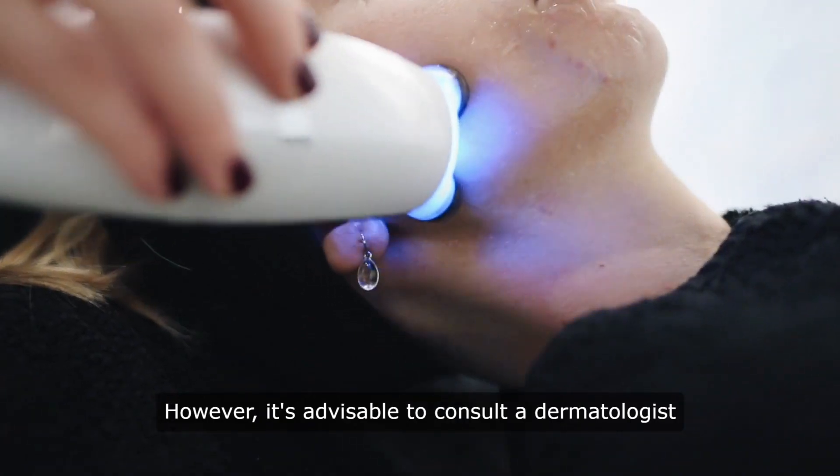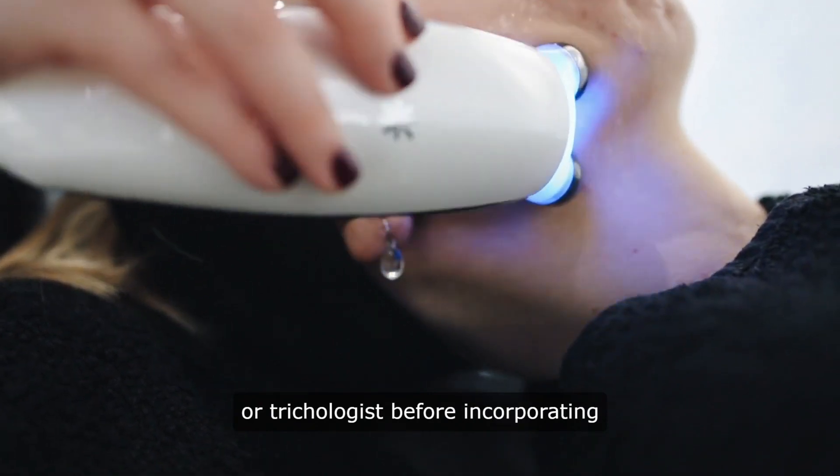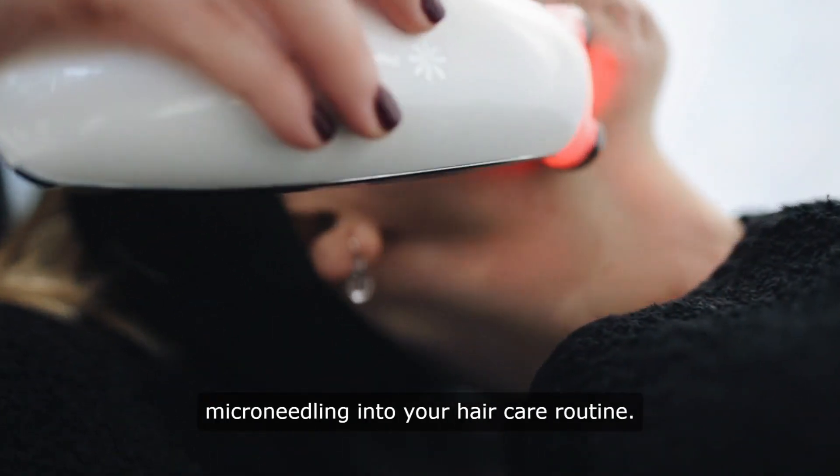However, it's advisable to consult a dermatologist or trichologist before incorporating microneedling into your hair care routine.